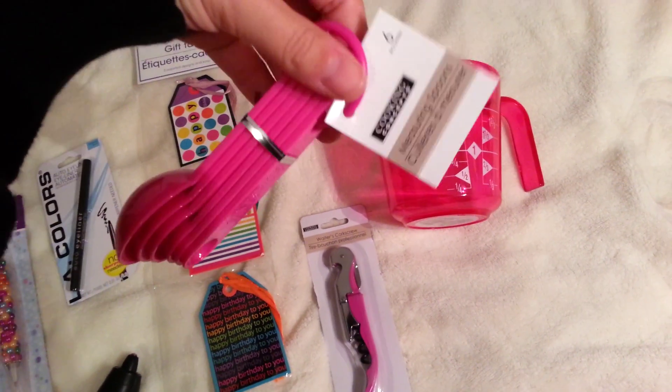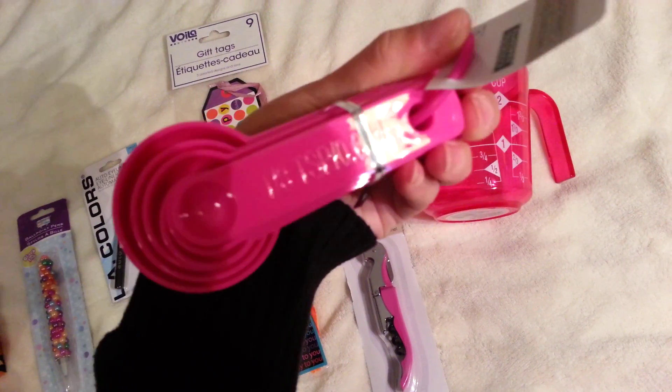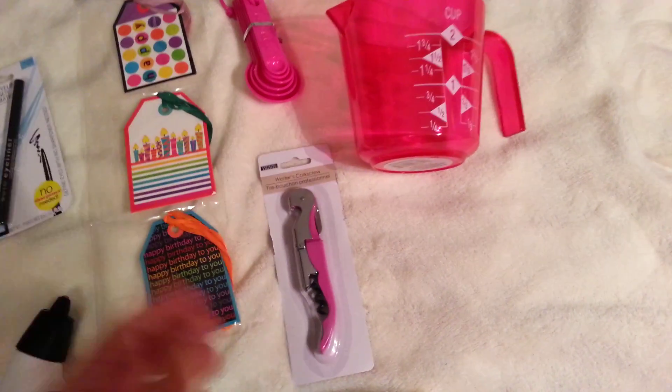I got these measuring spoons — it's a six count and they have the measurements written right on there. They also had the larger cups as well, so you get like a quarter cup and a full cup and so on.